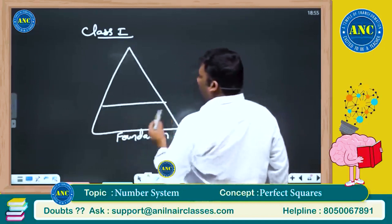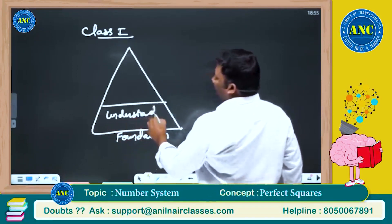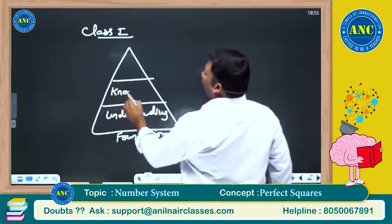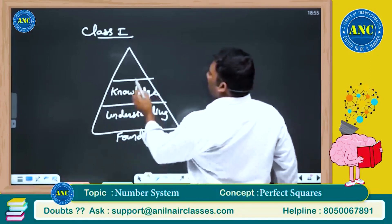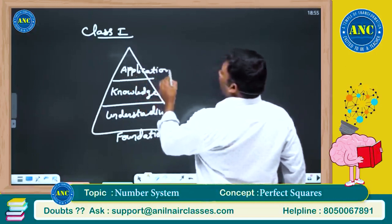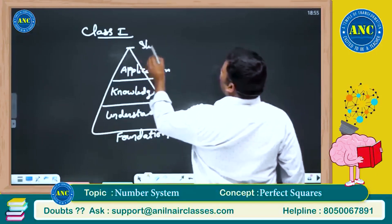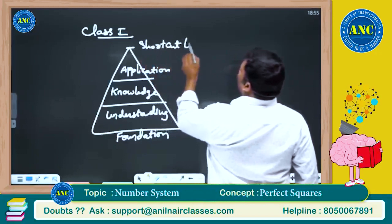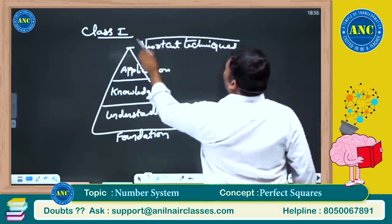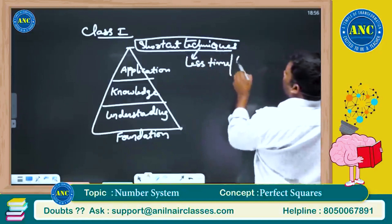Next, it is nothing but the understanding of concepts. Next, it is nothing but the knowledge of knowing all the concepts. Next, it is nothing but the application of the concepts. Finally, it is nothing but the so-called shortcut techniques, which is nothing but the reduced number of steps.